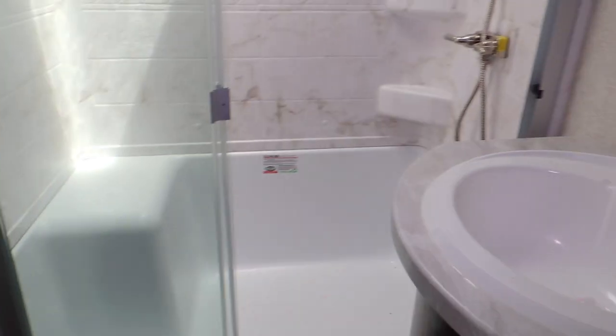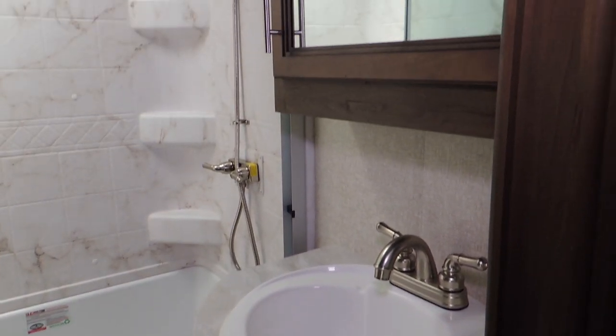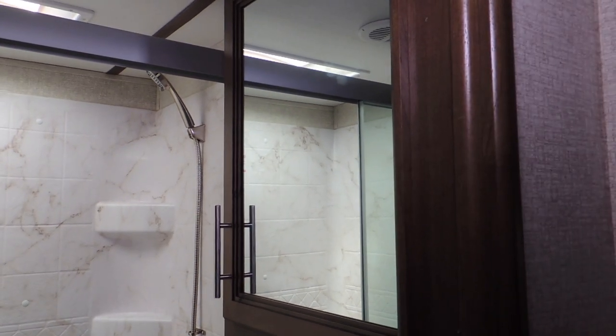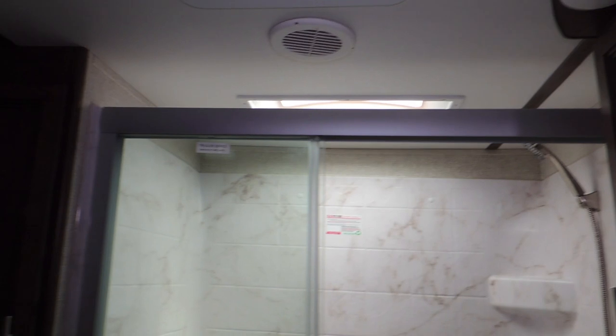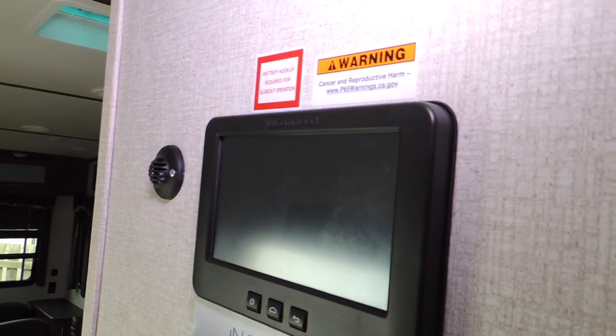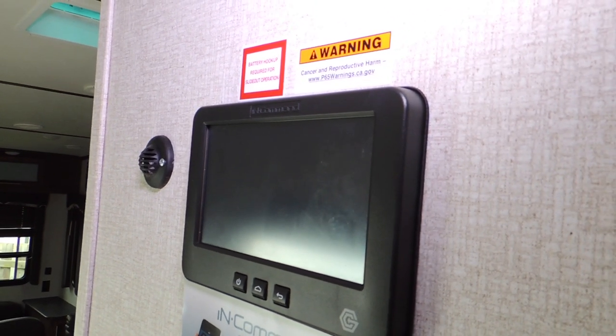There's a vanity sink with lower storage and a mirror-front medicine cabinet. The whole unit has LED lights throughout, and it's got a control center located right here that lets you control everything from one spot.